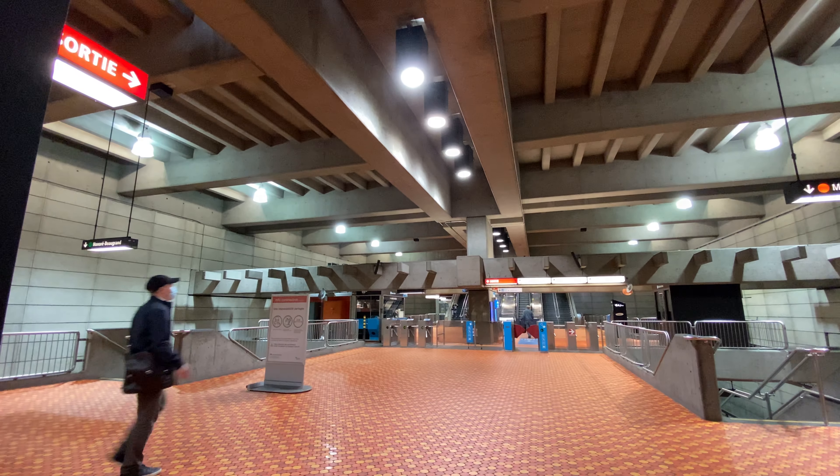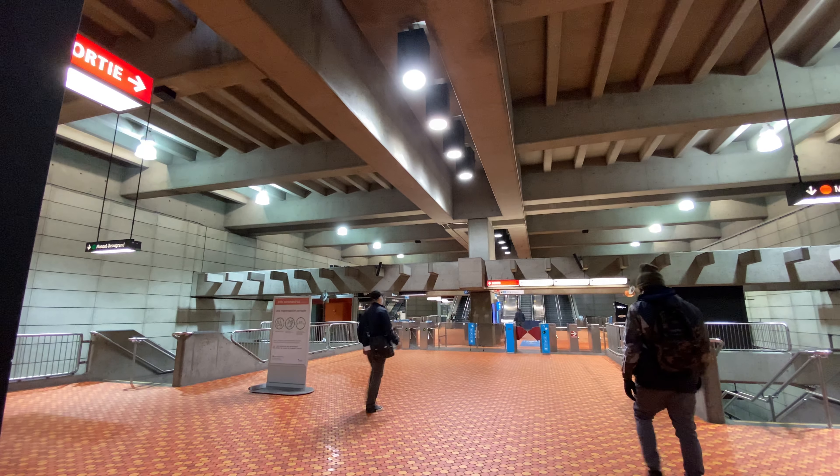Welcome to the station, normally one of the busier stations in the metro system, right now a little less so for obvious reasons. It is the favorite station of my good buddy Reece Martin, also known as RM Transit.